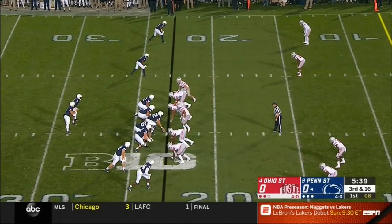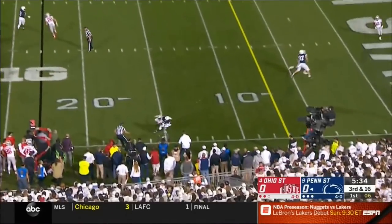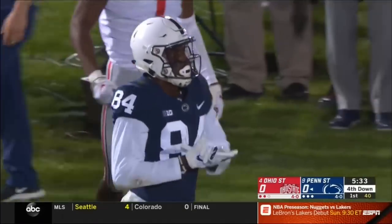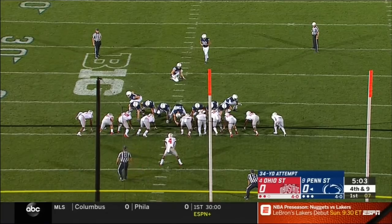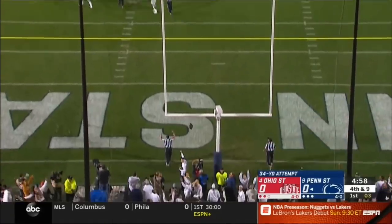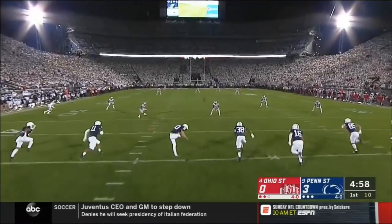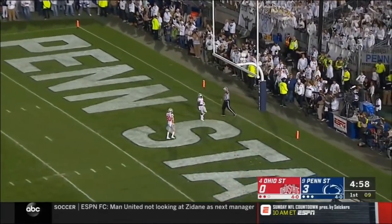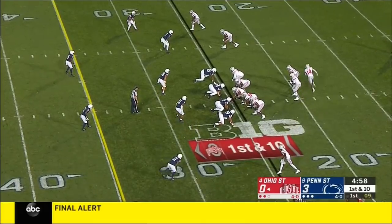Disastrous loss on first down sets up a third and 16. It's a short sideline route and it's Johnson again making the catch — he's far short of the marker. This from 34 yards — the true freshman's heart is pounding right now. And it's up and just got it inside the upright. Ohio State. The ball is hammered through the end zone and Ohio State will take over at the 20 with the lead now.